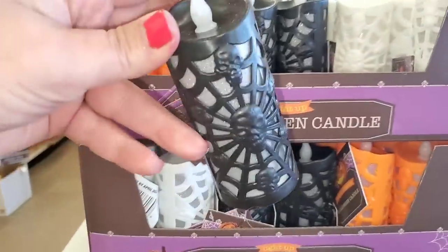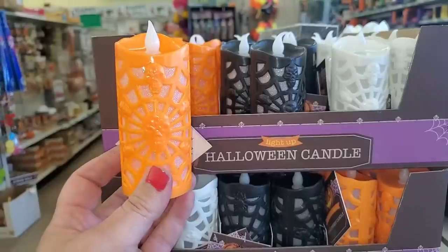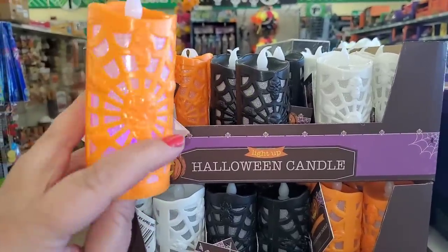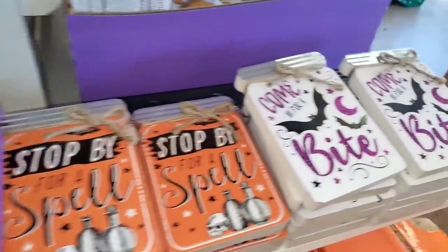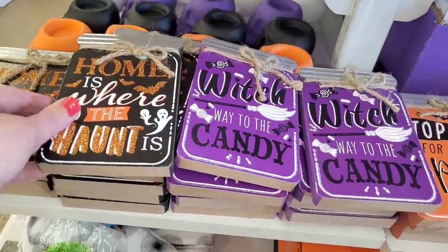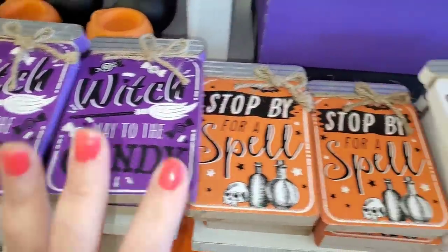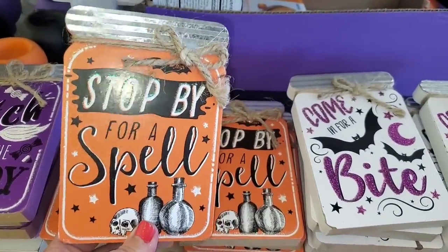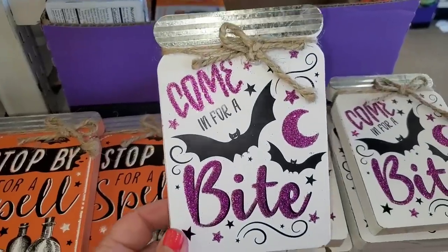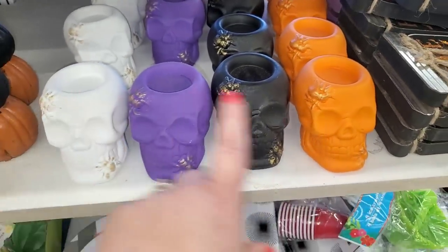I've never seen these before — they're Halloween lights that come with the battery, in black, white, and orange. They flicker and they're color-changing. I really like these. And these are so cute, guys — I've never seen these either. 'Home is Where the Haunt is,' 'Which Way to the Candy' — the purple is so wonderful. 'Stop by for a Spell' looks very retro, like old-fashioned packaging. 'Come in for a Bite' — these are all beautiful. They also have candle holders with gold spiders in white, purple, black, and orange. They're a good size candle holder.